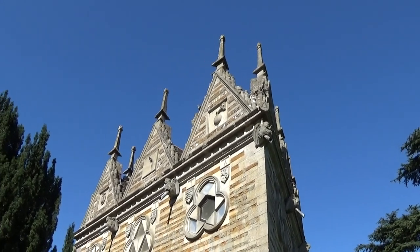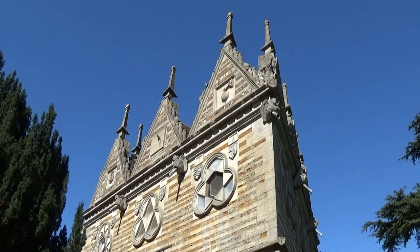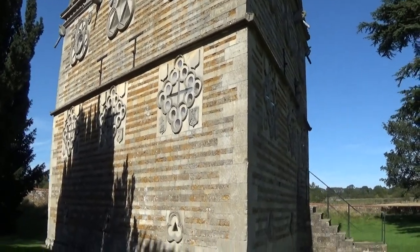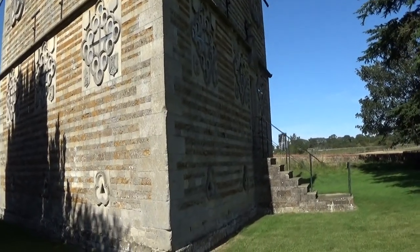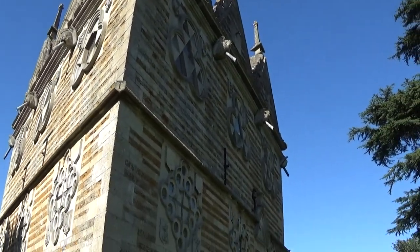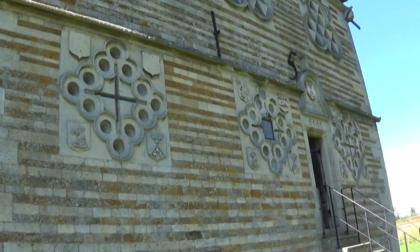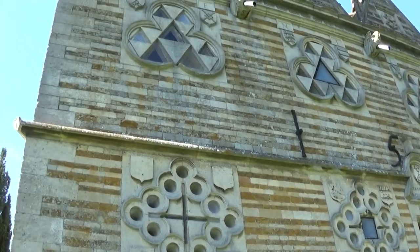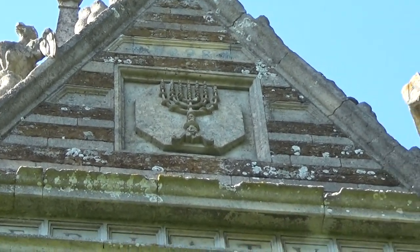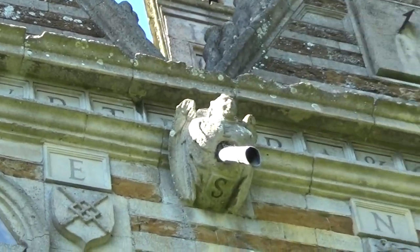This is Rushton Triangular Lodge, which is dated from 1593, so Elizabethan times. It's very ornate. I believe it's a hunting lodge — I could be wrong — but I'm just going to look at some carvings and stuff, which is still holding up well for over 400 years old.